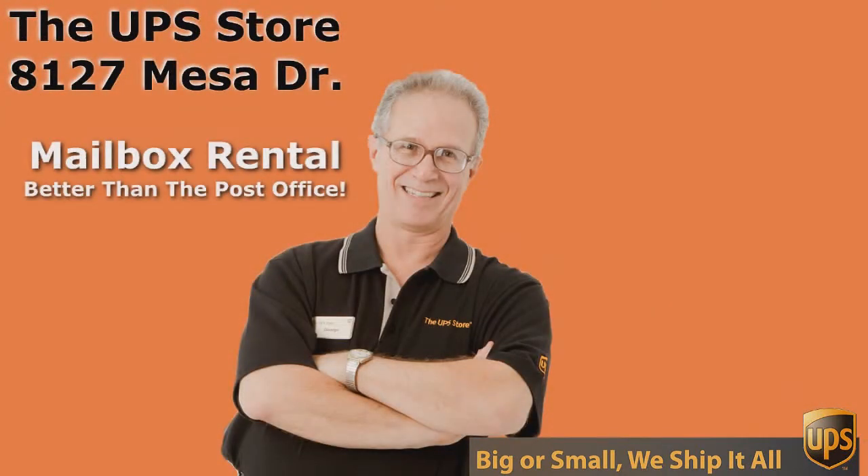If you want the best rate and the best service for UPS, you need to come to the UPS Store — and not just any UPS Store, come to the UPS Store on Mesa Drive.